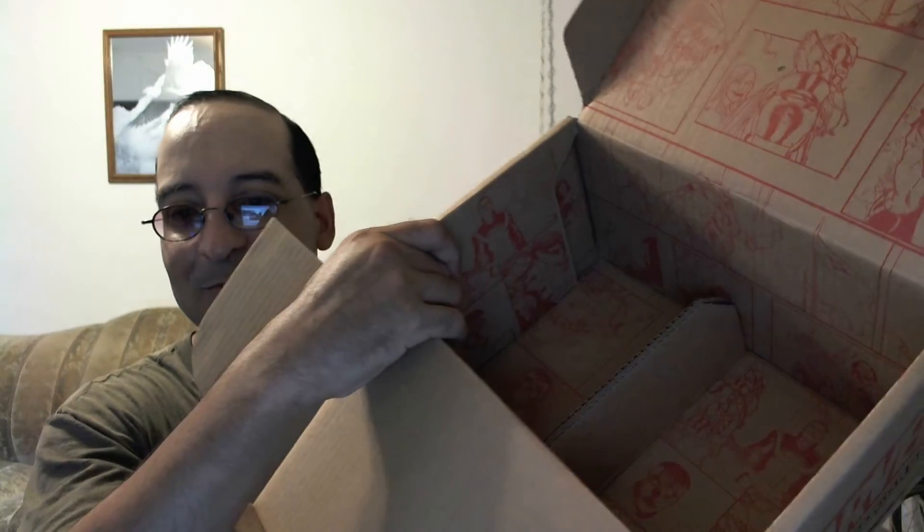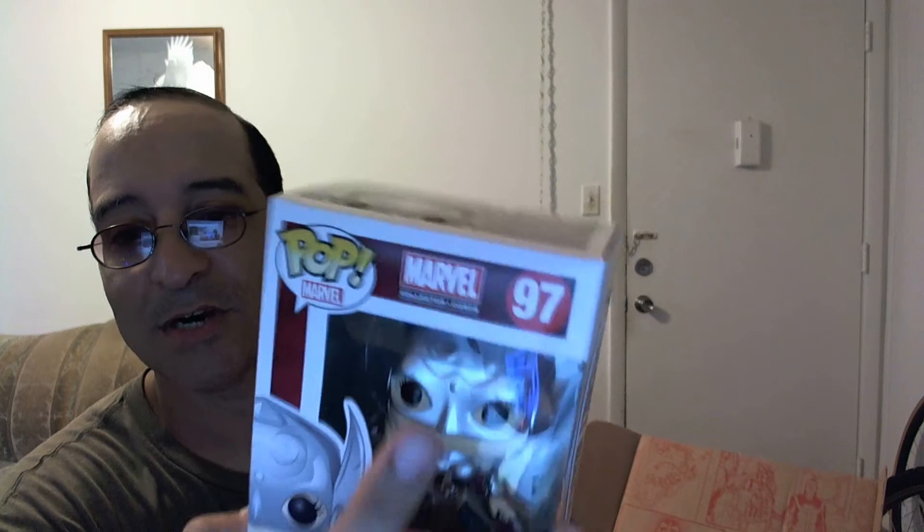This is a pretty good box this month. I see that they put a little cardboard in there so nothing gets crushed — I know they got a lot of complaints from customers that the boxes were coming in crushed. These are in good condition. I like that it says Marvel Collector Corps on the top.